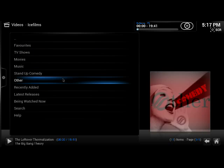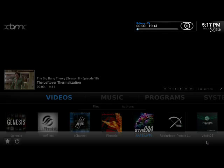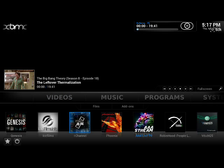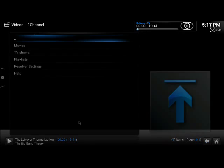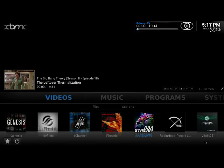Also there's Ice Films here, very similar to Genesis — latest movies, TV shows, new and old. It's the same thing: online streaming of recorded TV shows and movies.